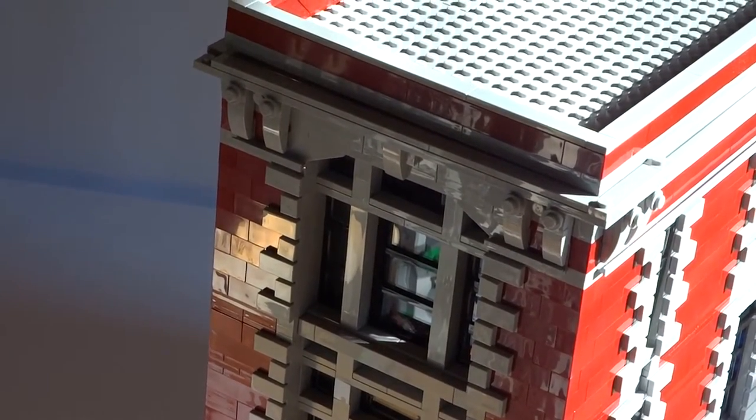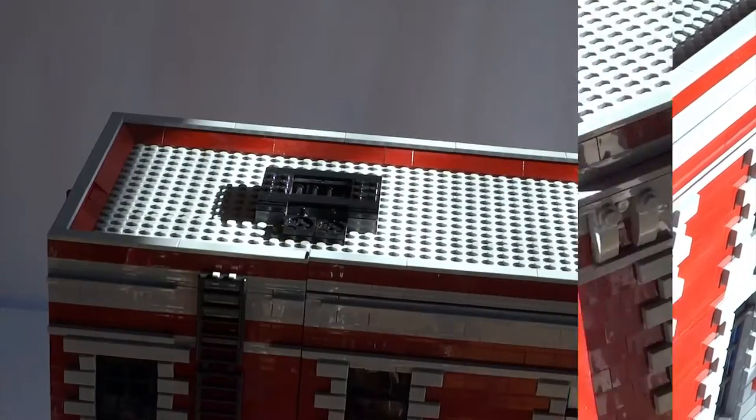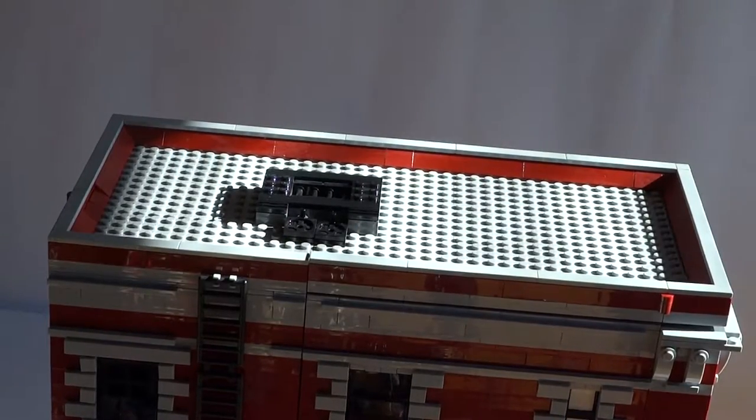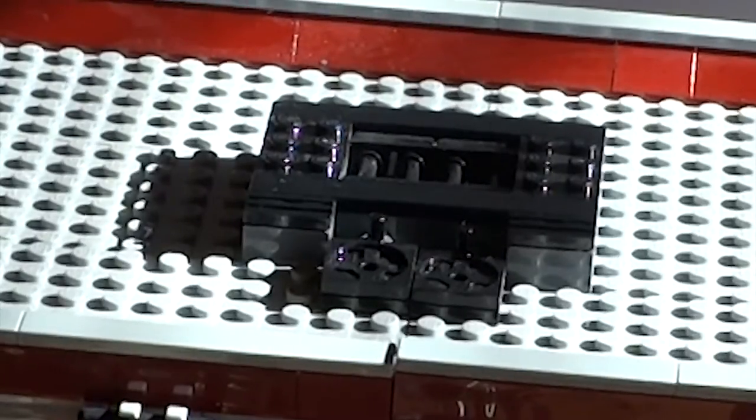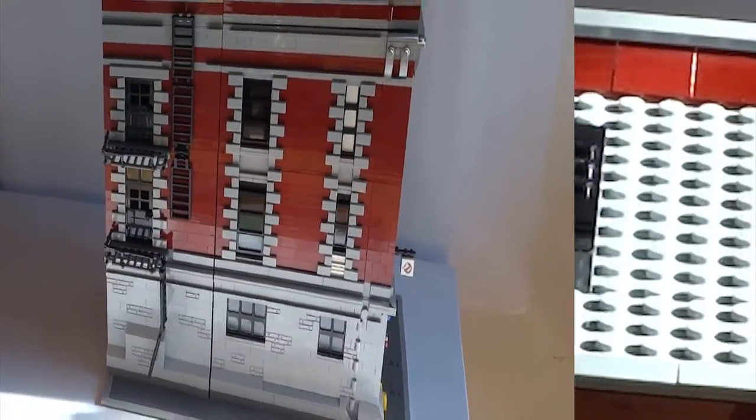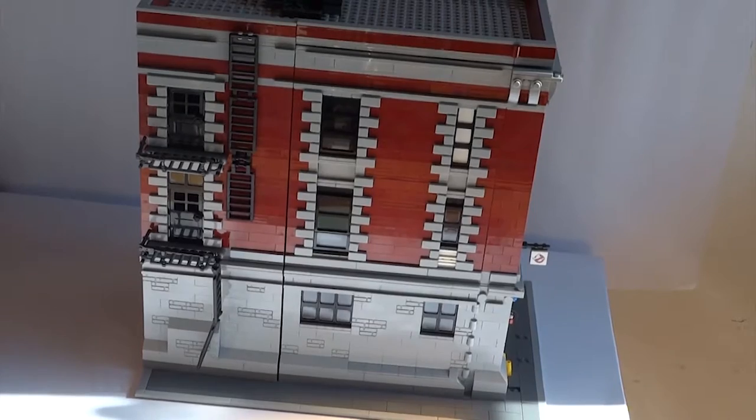As we get to the very top there are some nice details just below the rooftop, but the roof itself is nothing too special. It does however serve as a very important tool to keep the whole thing together and making it as sturdy as it can be with such a large amount of bricks. The only real object on the roof simulates some vents, but it is actually used as a mechanism to open up the firehouse itself.